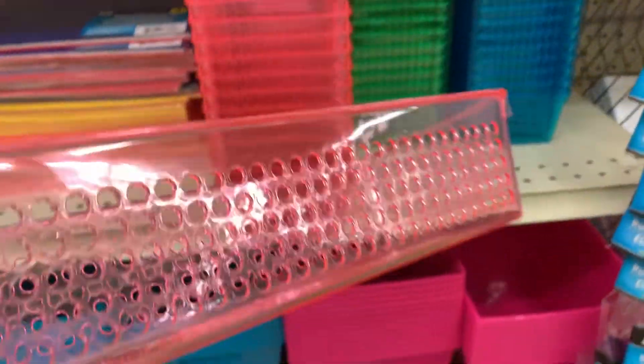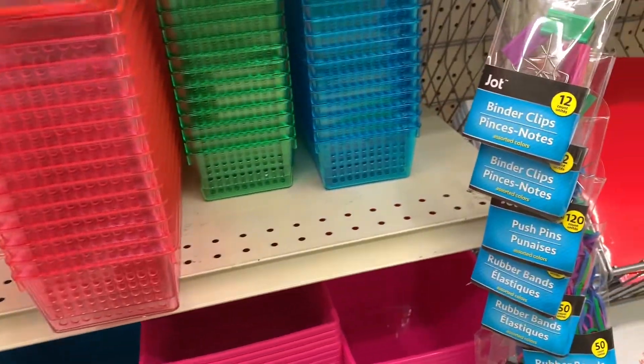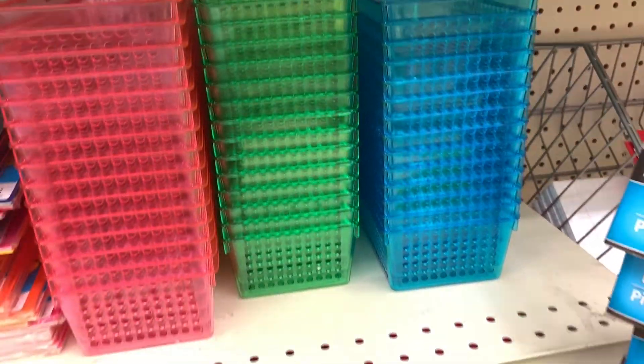I was looking for jewelry trays for my new desk that I just got the other day. These were really cute — they have little holes on the side. They came in various colors and I thought they were adorable.